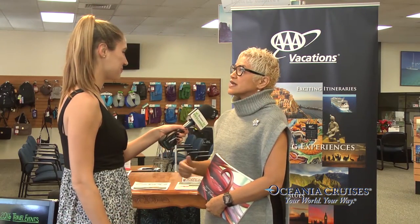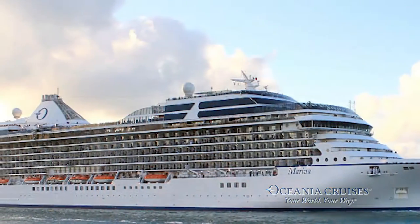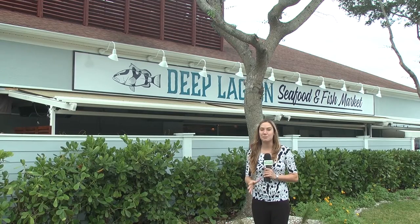That's in addition to the two-for-one cruise fare and free airfare. That sounds like an amazing deal, especially for the holidays. To get more information, just contact us at the AAA Naples office at 239-594-5006. Happy holidays!